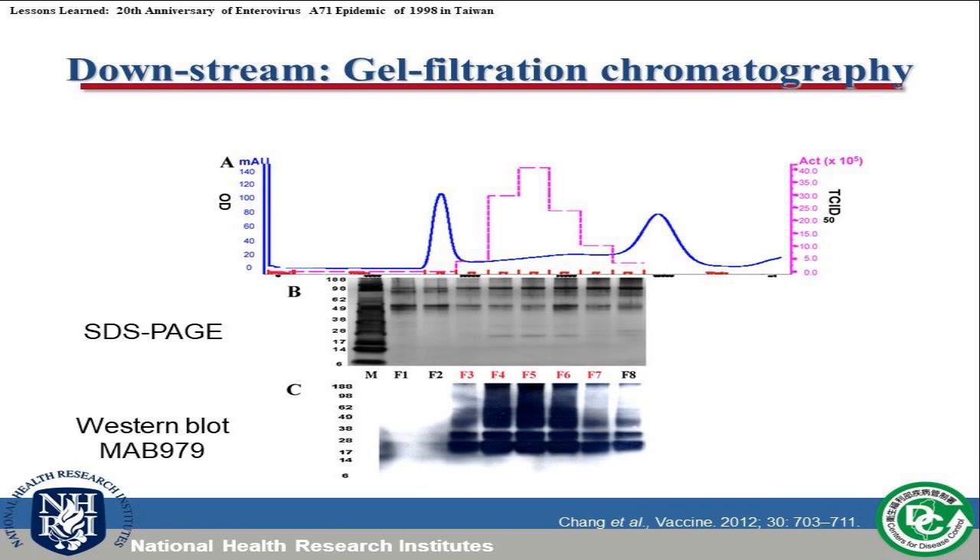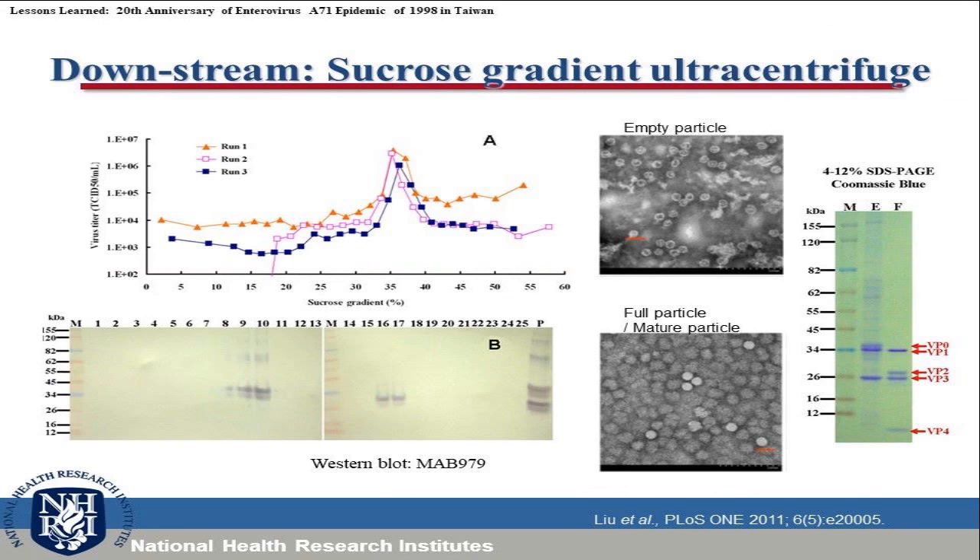To purify the viral particles, gel filtration chromatography was established to concentrate and purify the viral particles. We also used sucrose gradient ultracentrifugation to purify the virus particles. This method can separate two kinds of virus particles: one is the empty particle, the other is the full particle. The empty particle has no infectious ability. TEM photos show the two different kinds of virus particles, which also have different protein compositions.